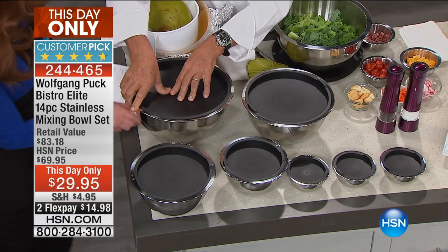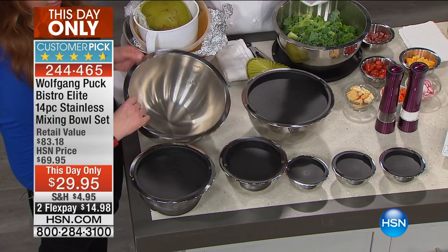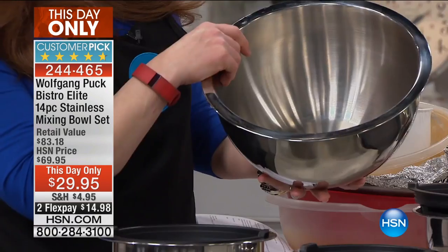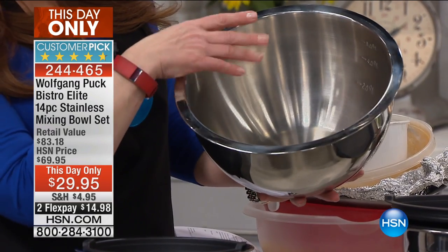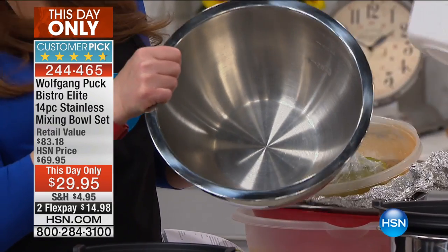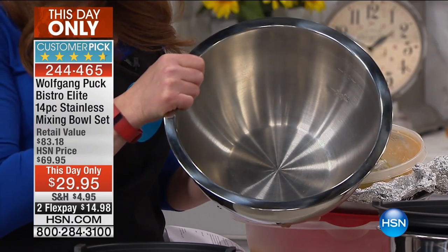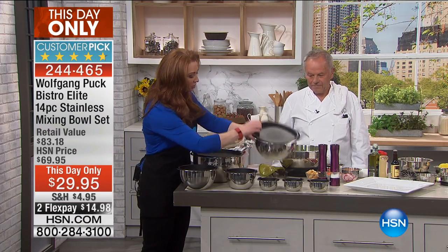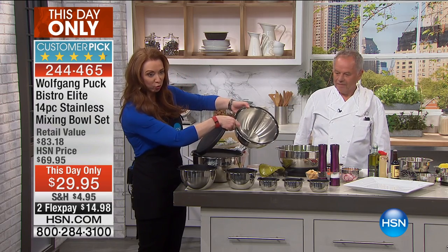I'll take the lid off again so you can see the interior. You can bake in these, you can serve in these, you can roast in these, you can do an ice cream bomb. Here is your six quarts — think about how much money you'd spend just on a six-quart stock pot. Again, the lid with the measurements. On the interior, you've got your four-quart.